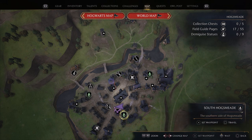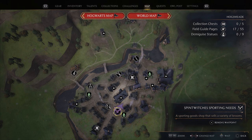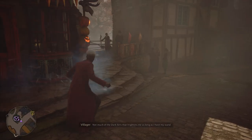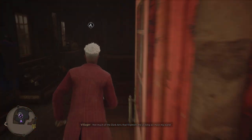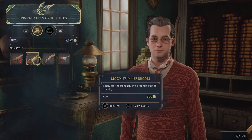In this specific location right here, next to this travel point — fast travel point — you can see Spin Twitch's Sporting Needs, a sporting goods shop that sells a variety of brooms. You're going to want to head over there and speak to the merchant, and he will sell you the first broom in the game that you can buy.